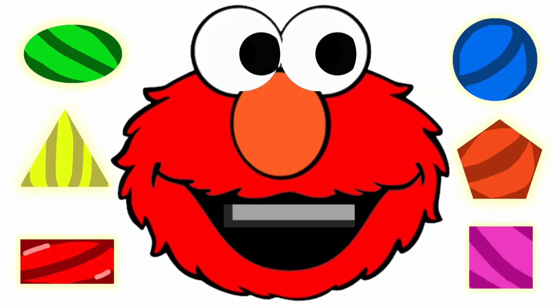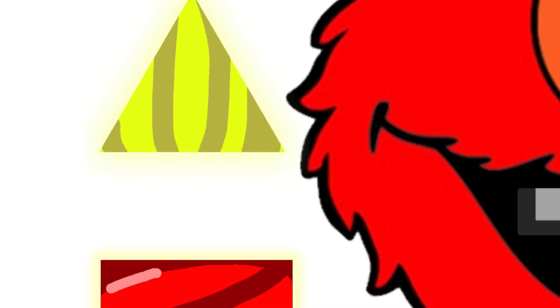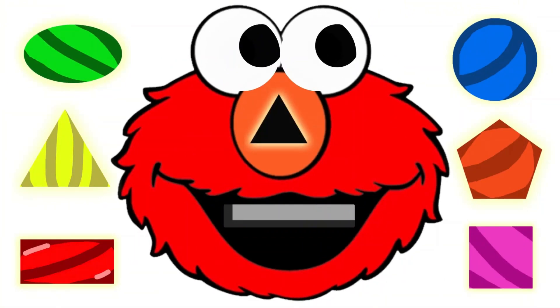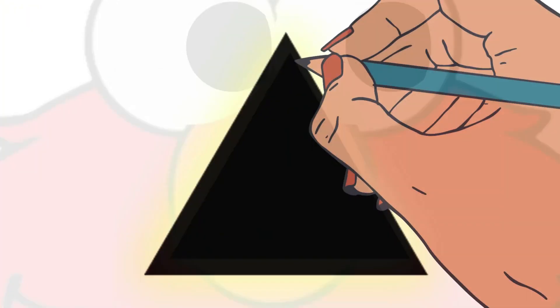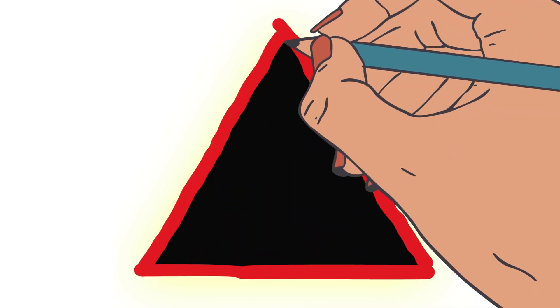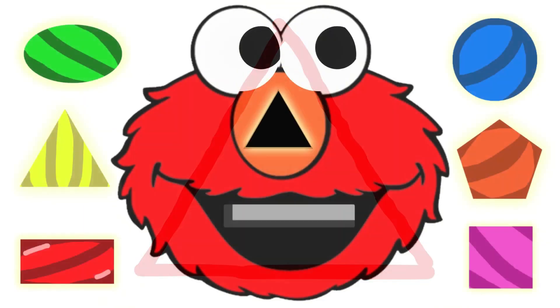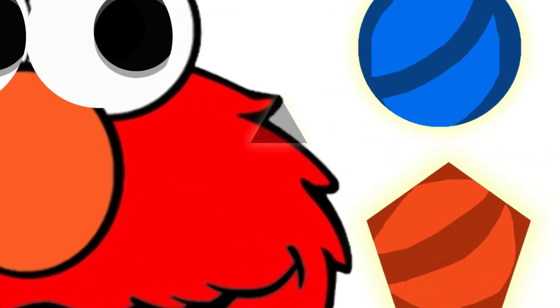Hi everyone! This is Elmo Monster! He is staring right and left. His eyes were fixed on candies! Wow, these are so colorful and yummy! Something is blinking on his nose — it's a shape! Let's examine it! It has three corners and three sides. I know this is a triangle! So Elmo Monster wants a triangular shaped candy!